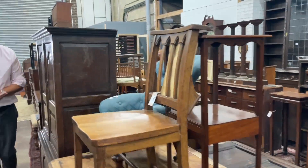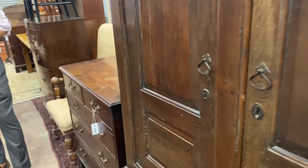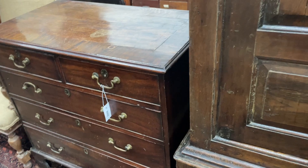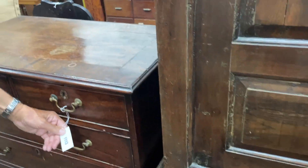I'm seeing lots of perfectly nice things, I think is how I'd put it — without getting wildly excited. A nice pleasant George III chest there, bracket feet, looks like original handles, lot 1113.